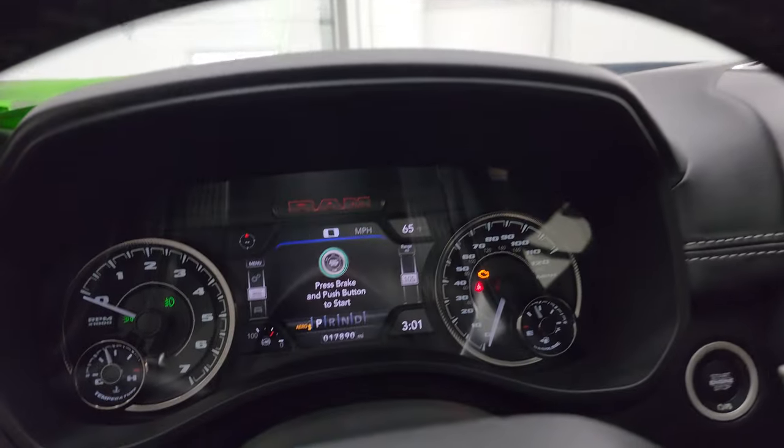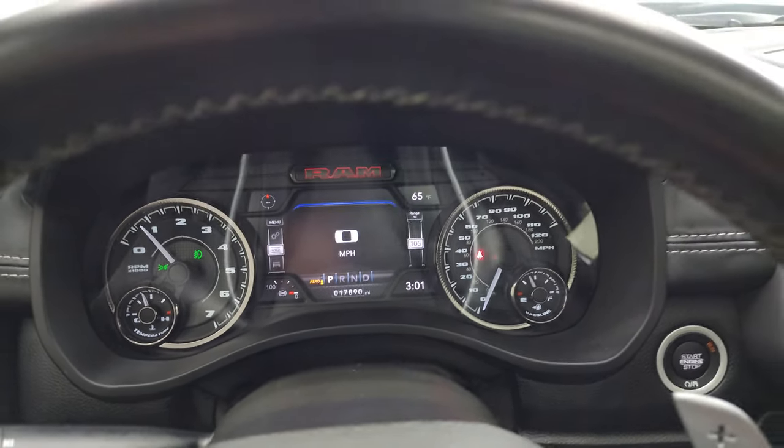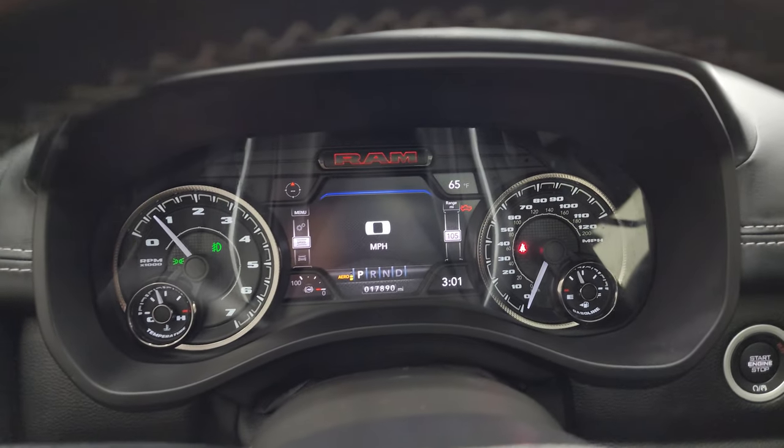We'll start it up and take a look under the hood. We'll also check out all those LED lights in the front, because they are very bright and look really good.